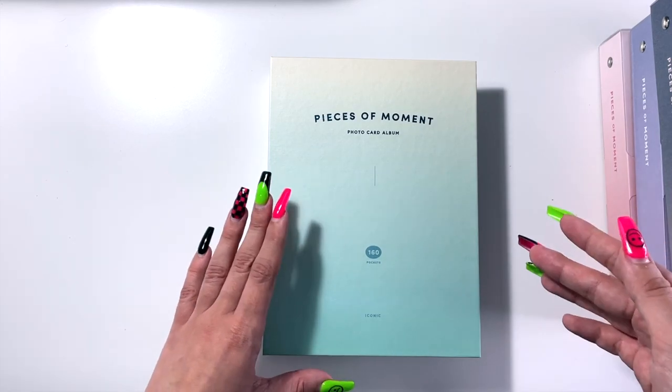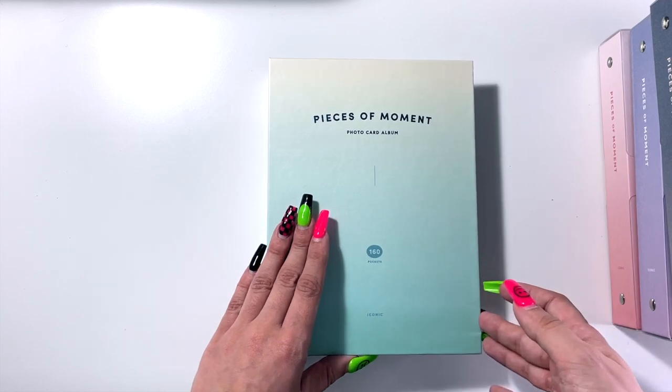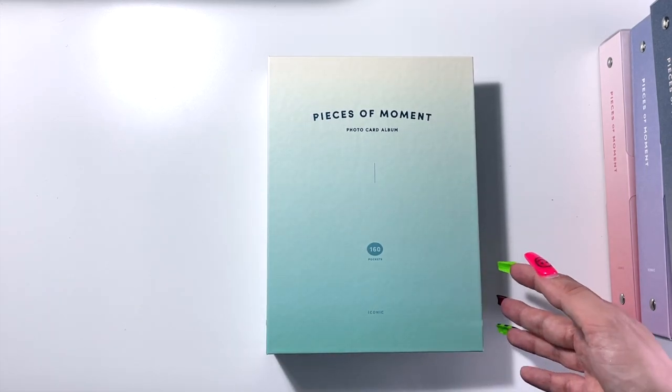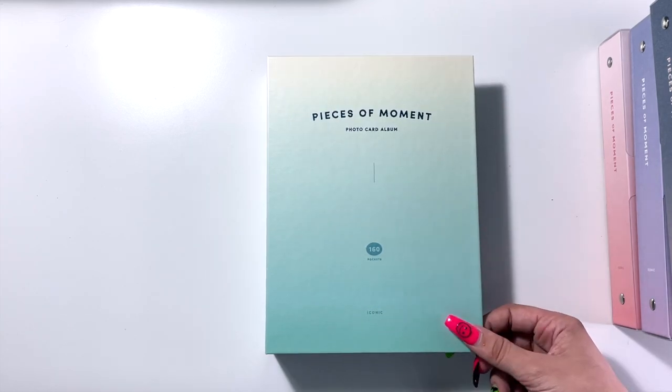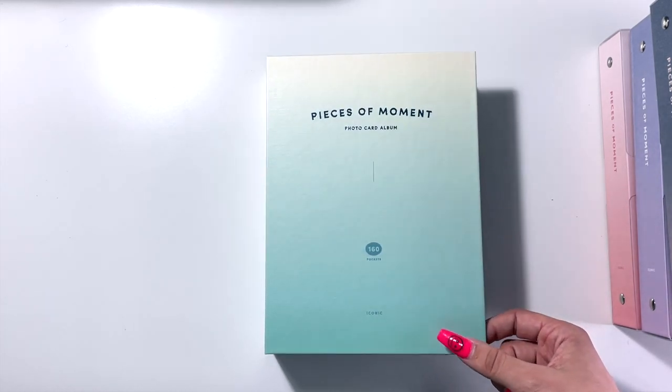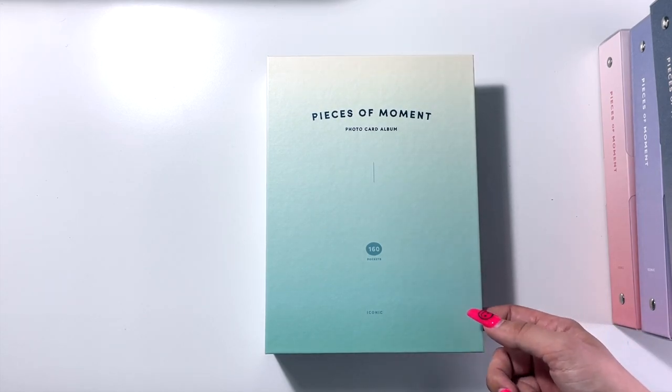Some of these have photo cards. I think I may have double-sleeved all of them — not really certain. I'm trying to cut back on the amount of photo cards that I collect. I talk about this quite often, but I find that binders like this really do help me narrow collections down and downsize.